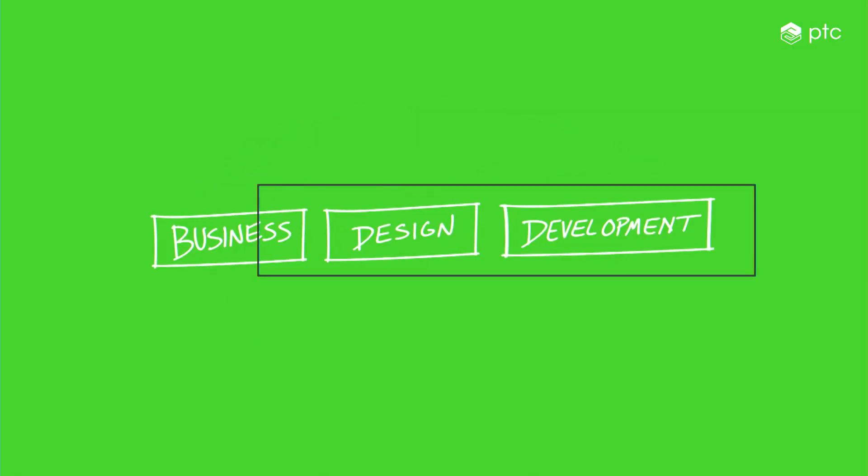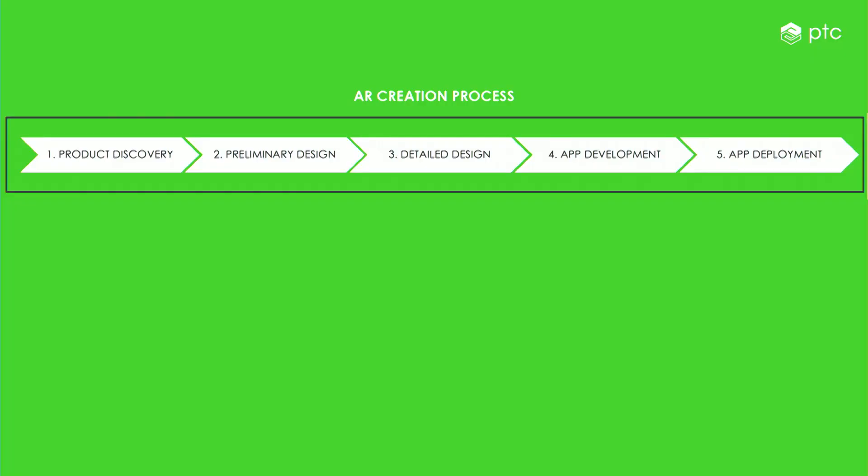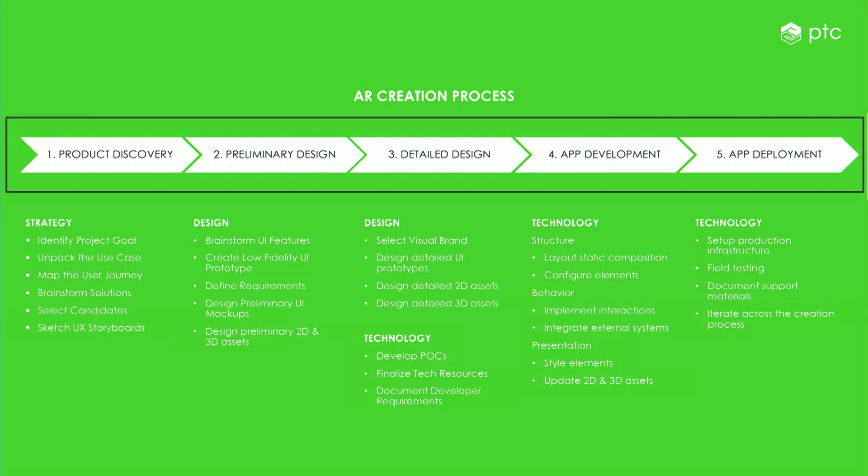The successful journey for companies is to go through all stages. One area our team is really interested in is this transition from business idea to the creative stages of design and development. We've been working on different techniques and processes to take a team through those stages. We call it the AR creation process — a five-phase model for taking a group from napkin idea to full execution. It trends from strategy into design and then building out the technology, with identified activities, milestones, and deliverables at each stage.